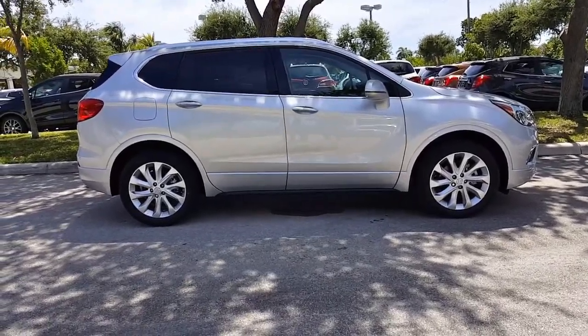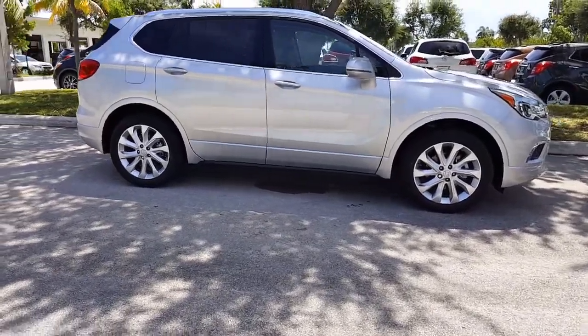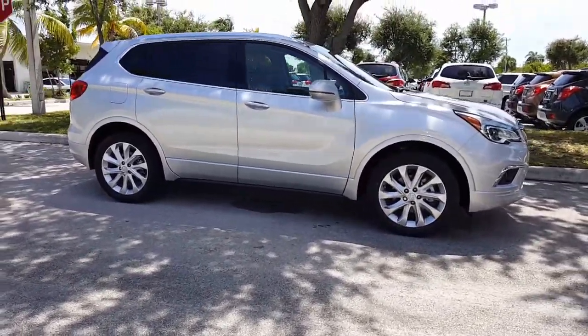Here's the 2016 Buick Envision. This Envision is Galaxy Silver Metallic. It has a 2.0L turbo 4-cylinder engine.